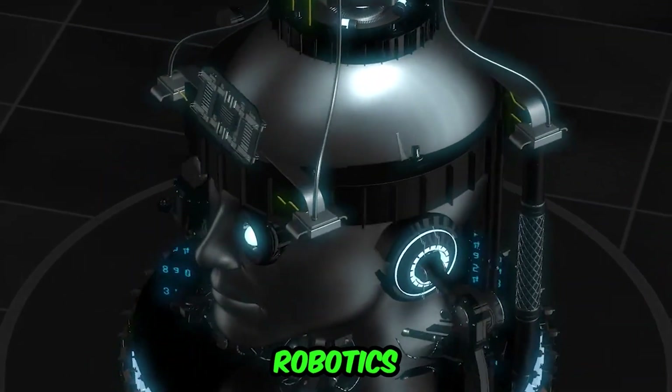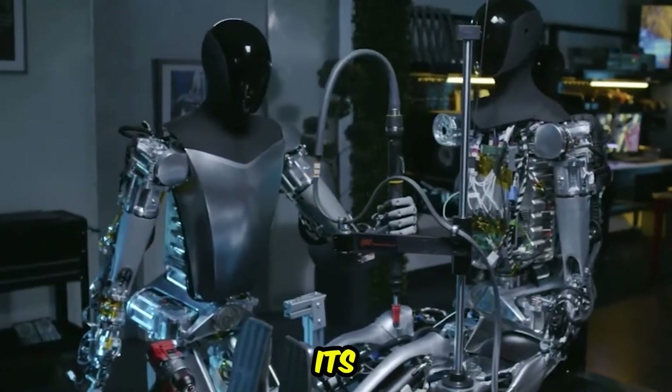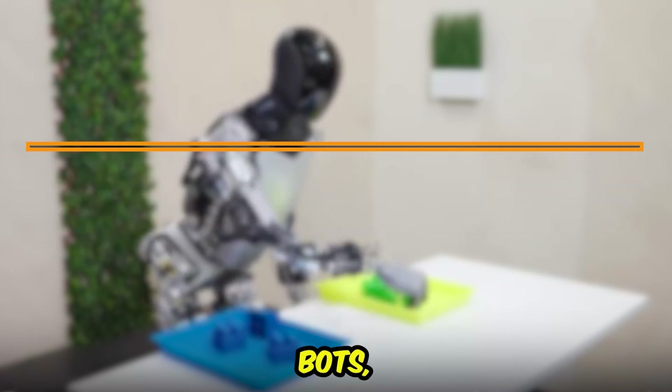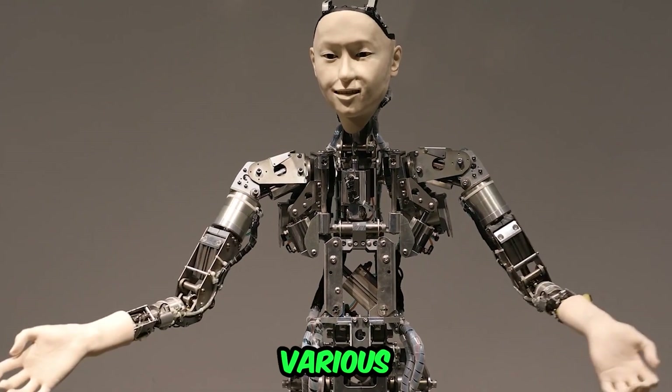In the ever-evolving landscape of robotics and artificial intelligence, Tesla continues to push the boundaries with its innovative Tesla bots. In this video, we'll explore the 10 latest updates on Tesla bots, showcasing their remarkable advancements and the potential they hold for various industries.